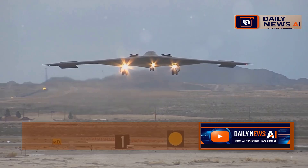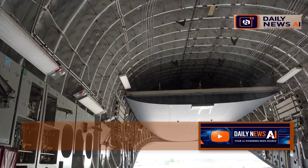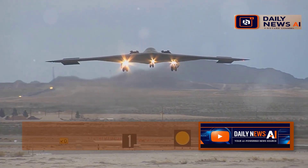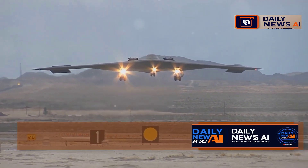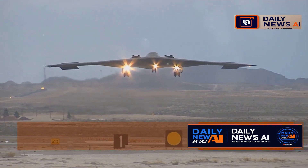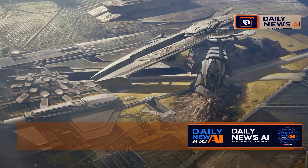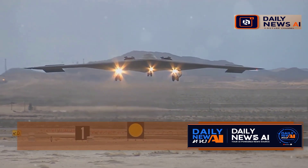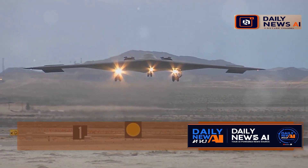But it's not just about hiding. The B-21 can carry a whole arsenal of weapons — conventional bombs, precision-guided munitions, and even nuclear weapons if needed. This makes it a flexible tool for any situation; think of it as the Swiss army knife of bombers. What's really groundbreaking is the B-21's ability to network with other aircraft and systems. It can share information in real time, giving commanders a clear picture of the battlefield, making it a force multiplier able to coordinate attacks and outmaneuver the enemy.